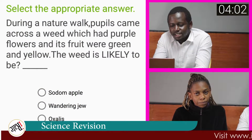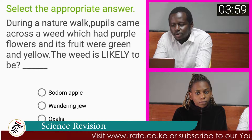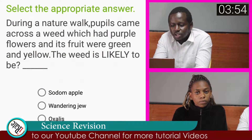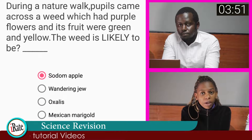Question number one. Select the appropriate answer. During a nature walk, pupils came across a weed which had purple flowers and its fruits were green and yellow. The weed is likely to be? The answer to the first question is Sodom apple.